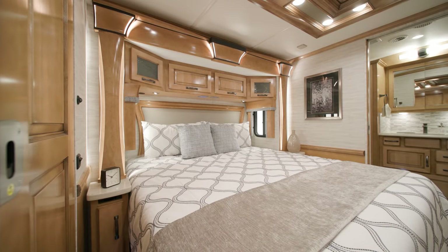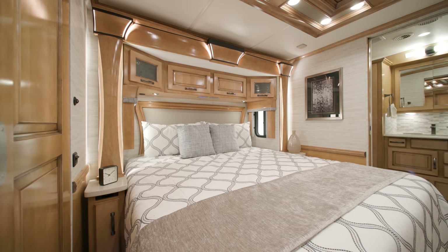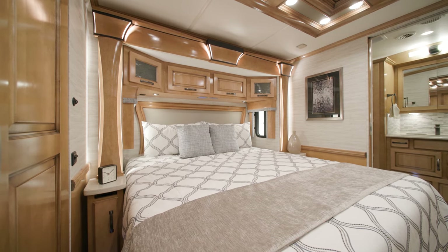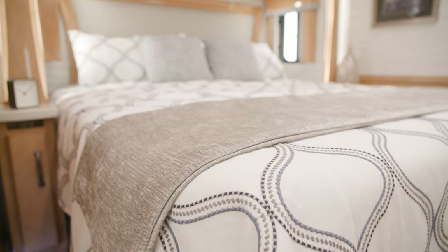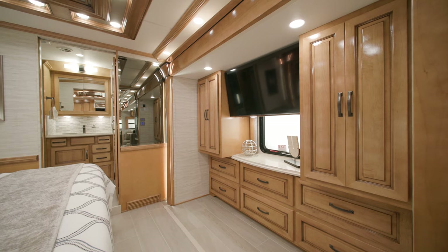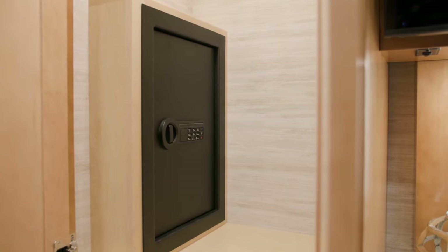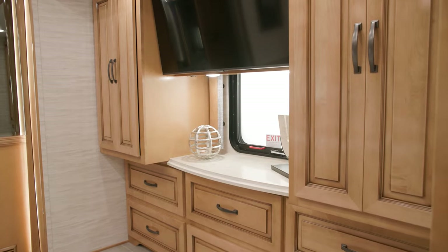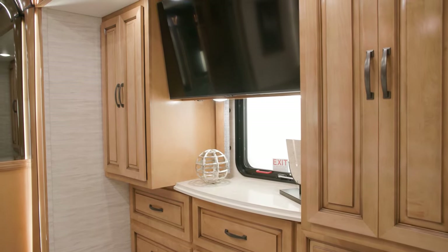The bedroom of floor plan 3836 includes a king-size bed. This model includes the optional adjustable support air bed, or you can opt for the standard plush pillow-top mattress. The bedroom also includes two shirt wardrobes — one of which includes an optional safe — and a dresser with drawers, as well as another Samsung 4K LED TV across from the foot of the bed.